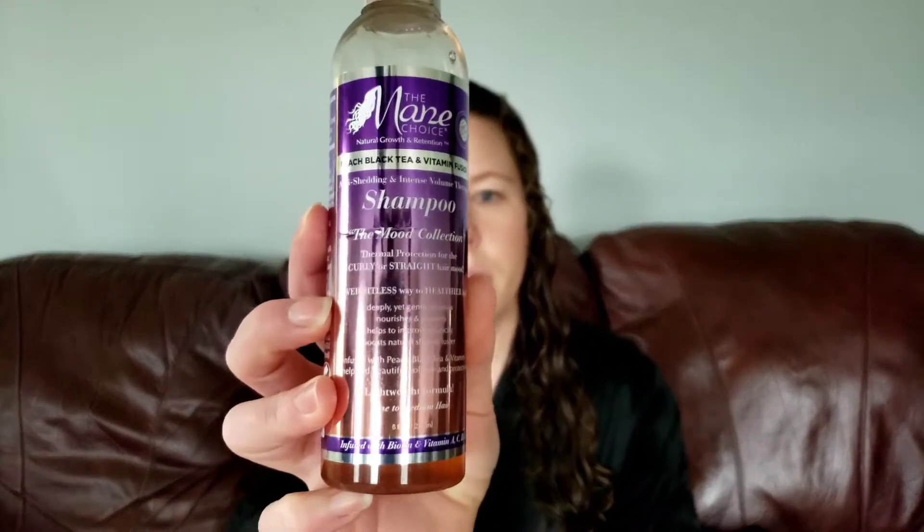Today I'm going to be going through a new product line for me — new to me. I have tried it a few times, just a couple, so I'm still experimenting with it. It is the Mane Choice Peach Black Tea Vitamin Infusion line. This line advertises for fine to medium hair, and I have very fine hair. It advertises for anti-shedding and intense volume therapy.